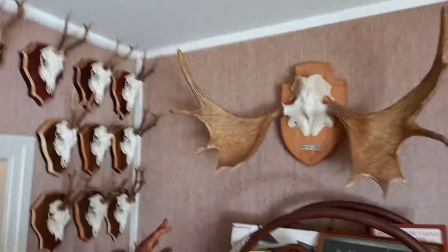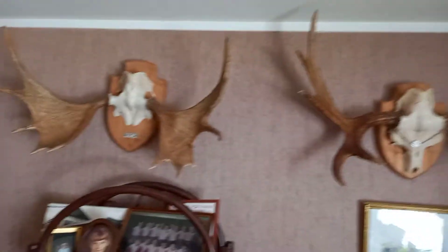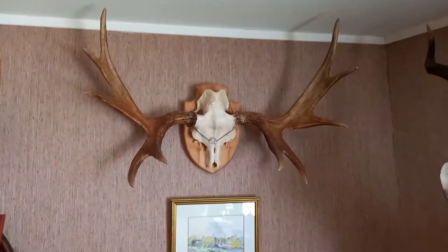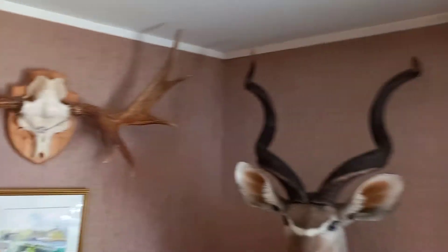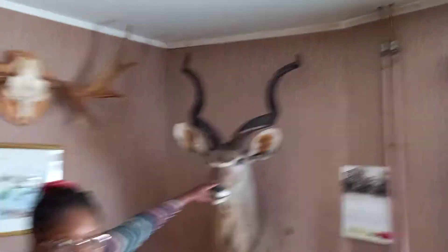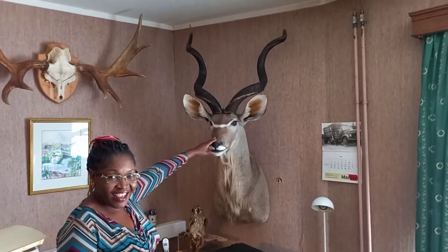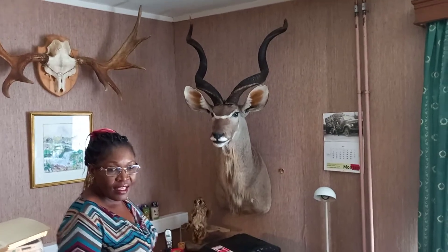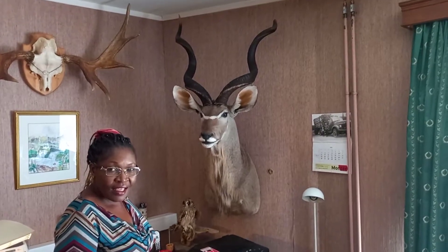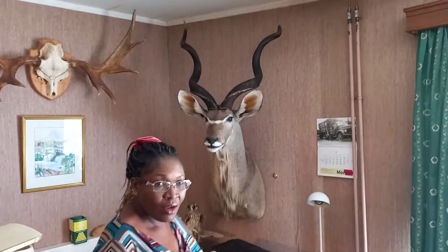Then we come to a horn from moose, shot at Finnskogen in Norway. The second one you see here is a silver medal horn. And the next one is the nicest antelope in Africa — it's a kudu. The next biggest can be up to 290 kilos.